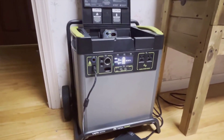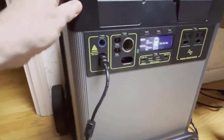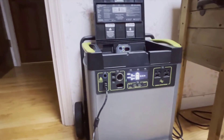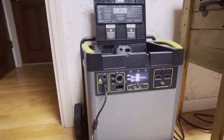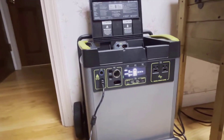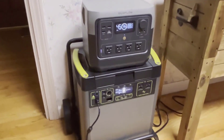When looking at other products on the market, the Yeti 6000x stands out in terms of storage capacity and build quality. While some alternatives might be more affordable, they often don't match the Yeti in performance or feature set. Its premium build and expansive port options make it a strong competitor against other portable power stations.